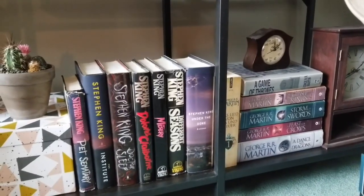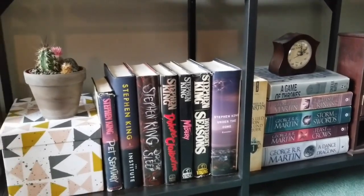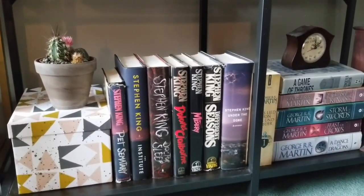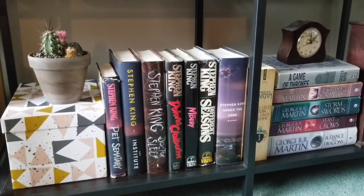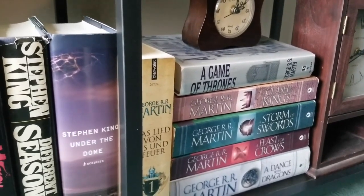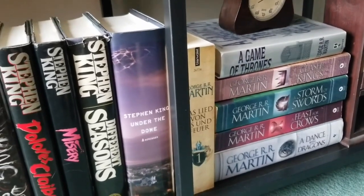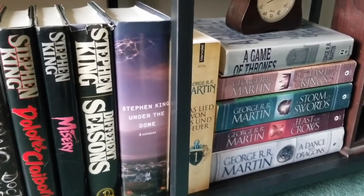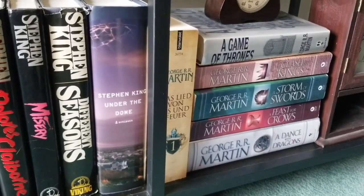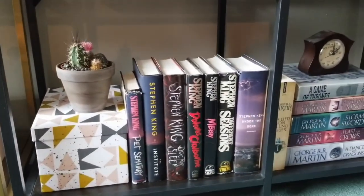Moving on, we are on the last shelf of the tour — the George R.R. Martin and Stephen King shelf. We have Pet Sematary, The Institute, Doctor Sleep, Dolores Claiborne, Misery, Different Seasons, and Under the Dome, all by Stephen King. Then a German copy of A Game of Thrones — my roommate found it at a thrift store and insisted I needed it. I also have a first edition copy of A Game of Thrones, and then the rest of the series: A Clash of Kings, A Storm of Swords, A Feast for Crows, and A Dance with Dragons. That's the last shelf — and also that's a cactus. Let's do a little overview, shall we.